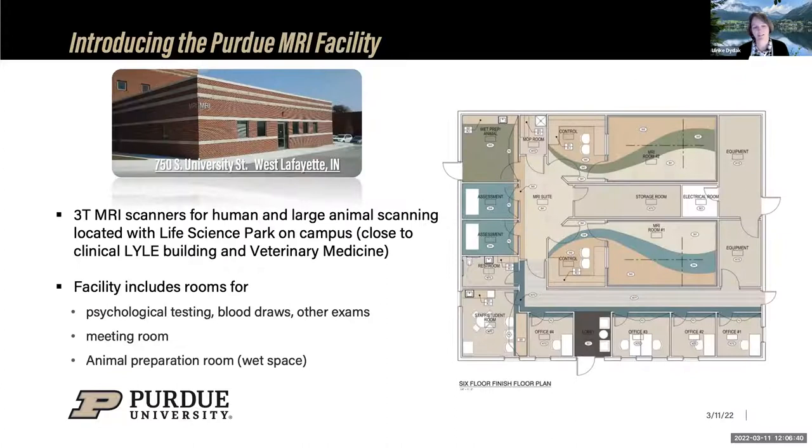The two human scanners are housed side by side with only a storage room in between. The building was built specifically for MRI and includes a wet lab preparation room for larger animals like dogs and pigs, assessment rooms for psychological testing or blood drawing, and a meeting room for collaborators or students. There is parking directly in front for subjects.